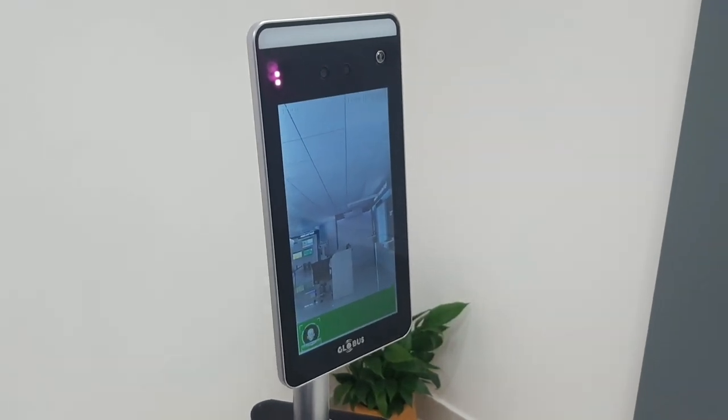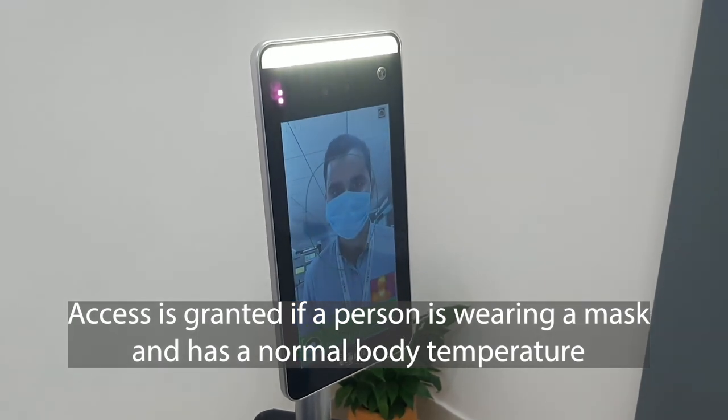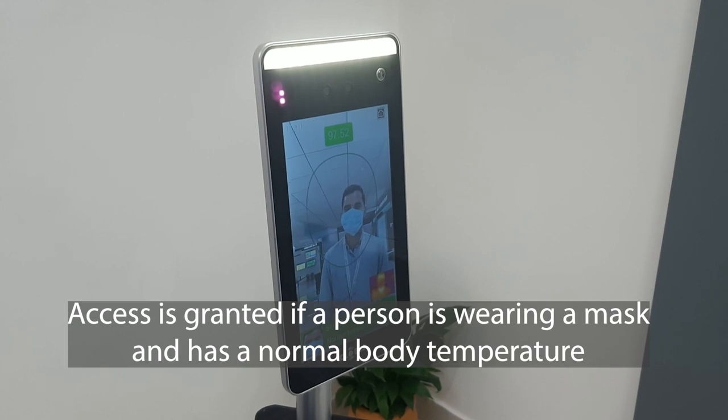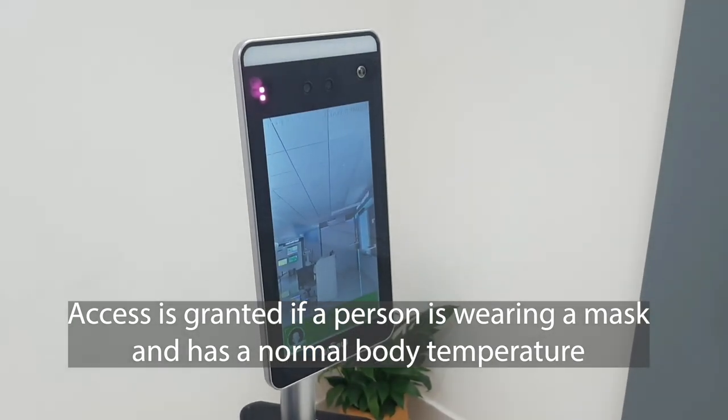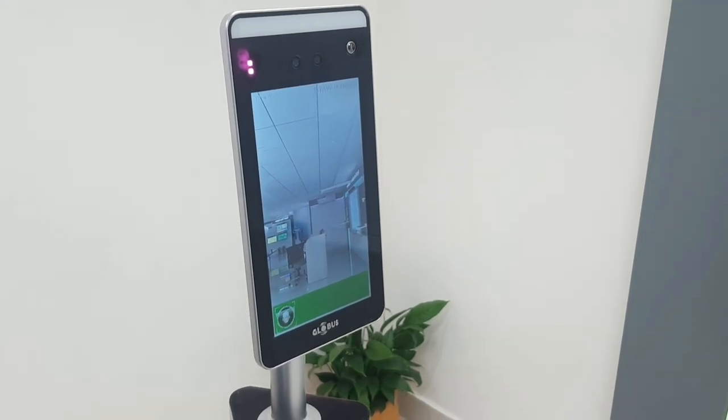Let's approach this terminal again by wearing a mask. The first step it does is check the forehead temperature. I have a normal temperature.